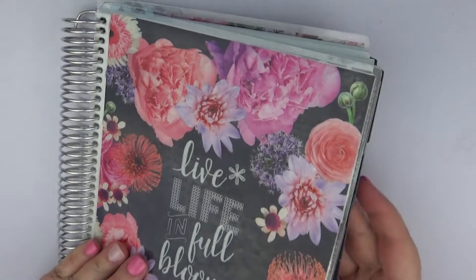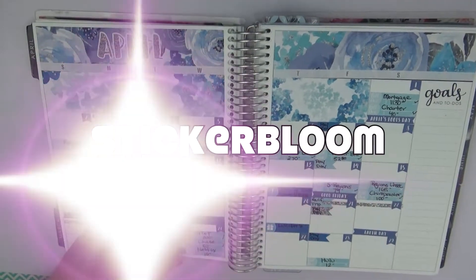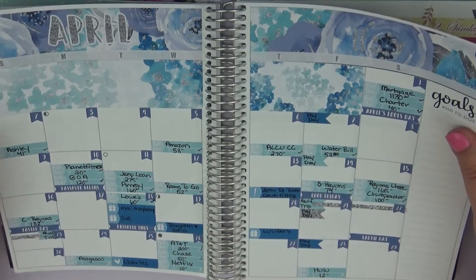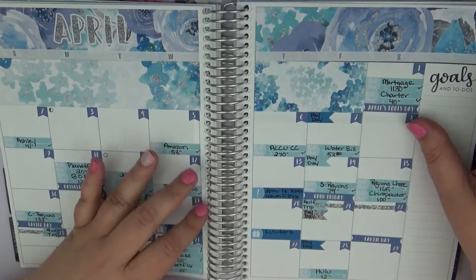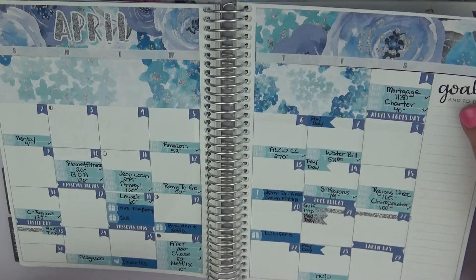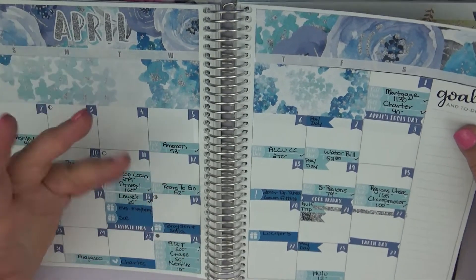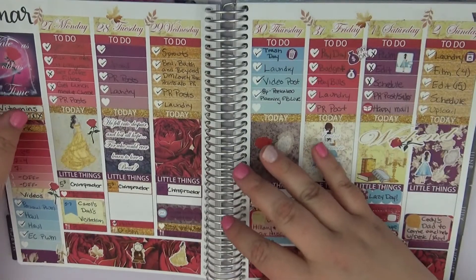Starting with my April monthly spread, which is also another Sticker Bloom. I absolutely love this blue and silver with the flowers and the glitter — it was absolutely pretty. I ended up taking two kits and combining them and I think it turned out really well. I ended up with more than enough of the different boxes and everything that I needed. I didn't use my sidebar but kind of wished there was a sticker for it.